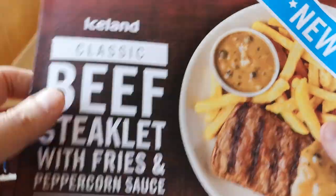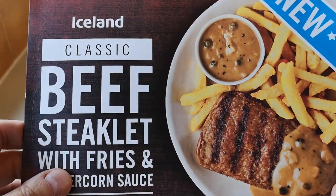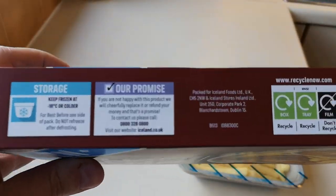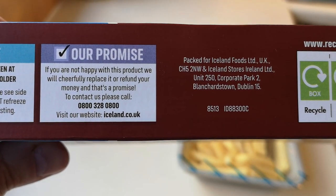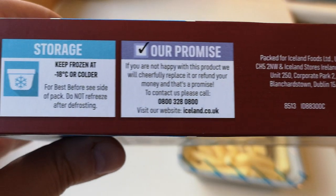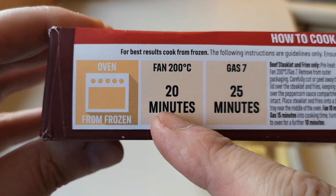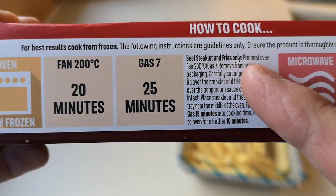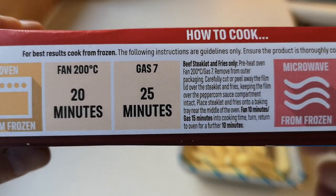I hope the chips are going to be good - they look similar to the ones in the Swedish meatballs meal. It's packed for Iceland food stores, Ireland in Dublin. So these are the cooking instructions: basically you cook at 200 degrees for 20 minutes or gas mark 7 for 25 minutes. You do the beef steak and the fries on a tray and peel it back.